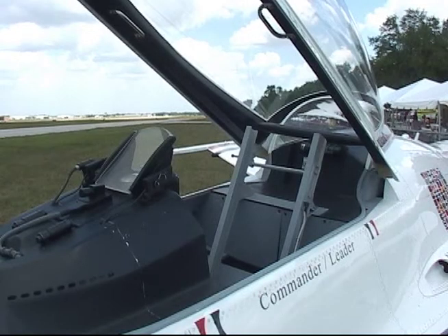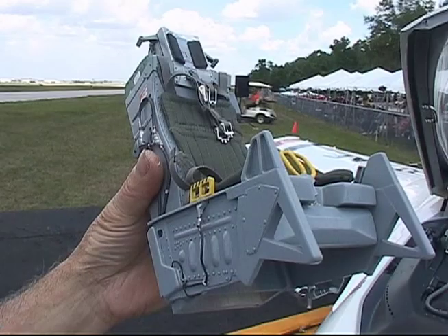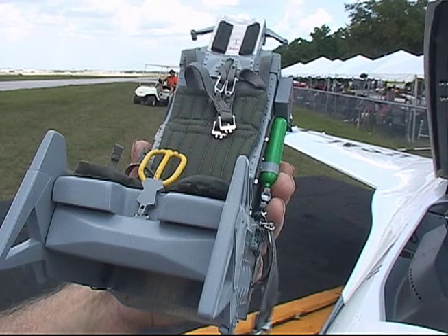I was able to get in touch with the Thunderbirds and spend a weekend with them — you saw that in the article. That weekend I took about 3,000 pictures of them flying, so I had really good documentation to get what I think is a fairly accurate model.